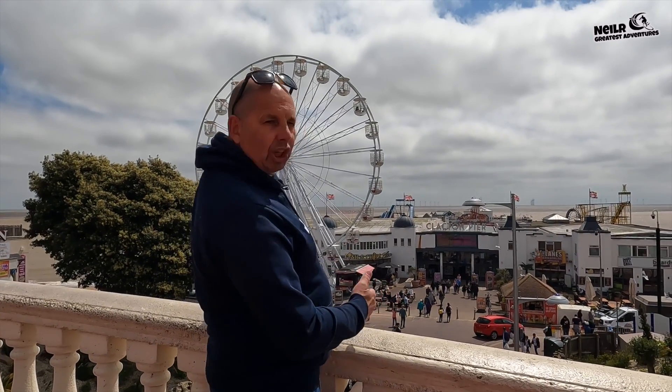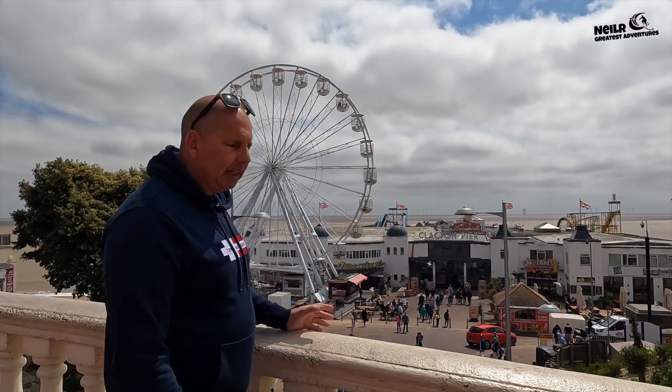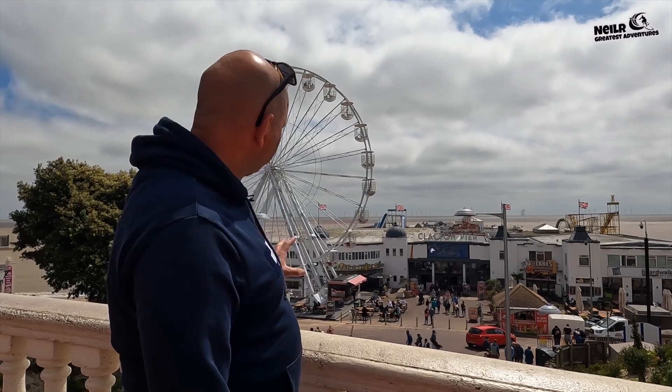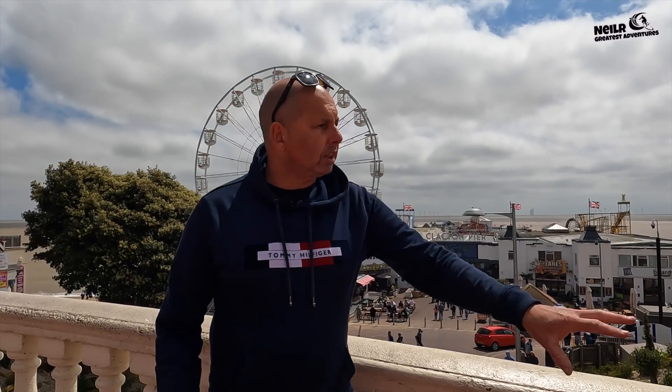Hey, how are we all doing? Today we're on another adventure - we're actually in Clacton-on-Sea. Just look at that pier, it looks absolutely amazing. We've got the big wheel up there and the funfair on the pier, and what I'm going to do today is walk you all around the pier and all around the seafront.